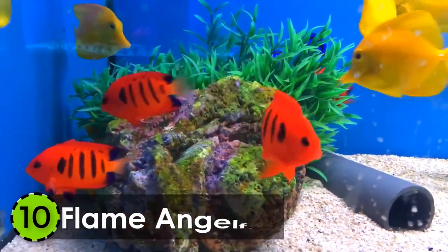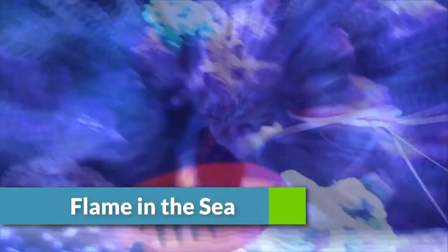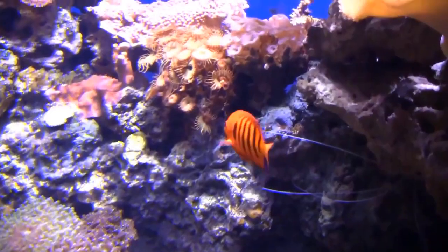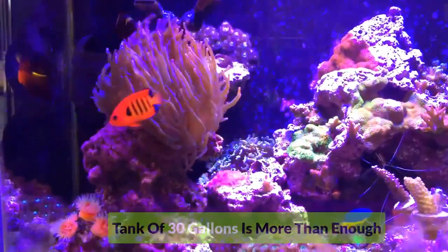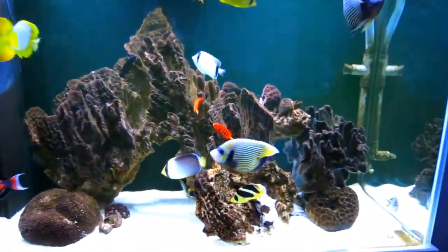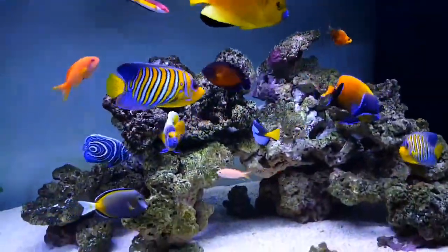Number 10: Flame Angelfish. One of the smallest but most beautiful fish in the water is the flame angelfish. It has a bold reddish-orange color with black stripes. This small fish does not require a lot of space — only a tank of 30 gallons is more than enough. All of them are born as female, but as they mature, the more dominant ones become males.